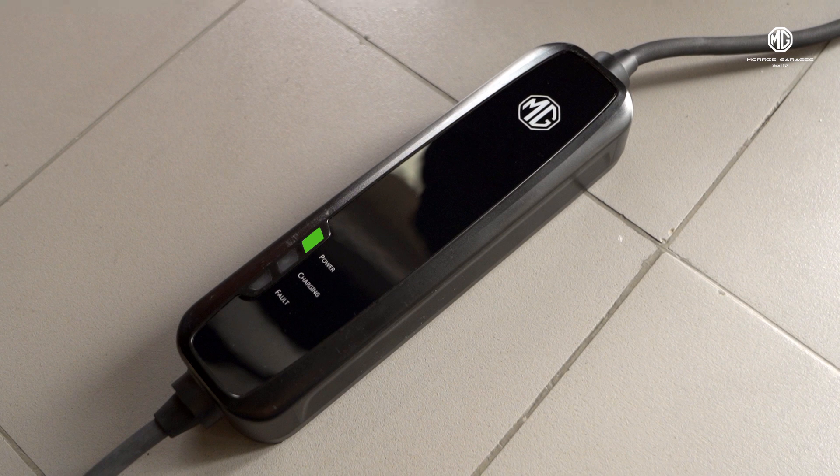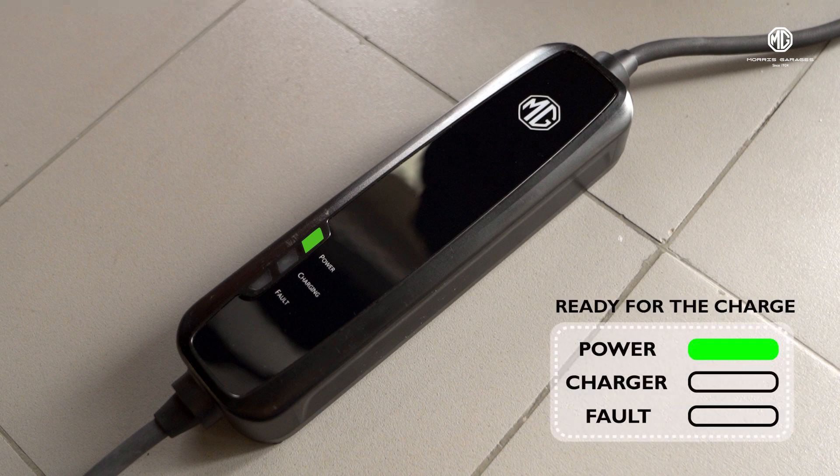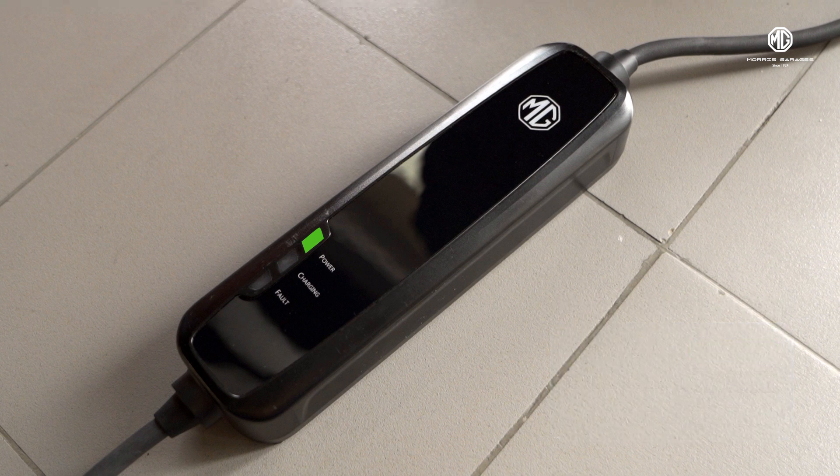Moving forward, when the power green light is illuminated and both the charge and fault lights are off, it signifies your Comet is ready for the charge.